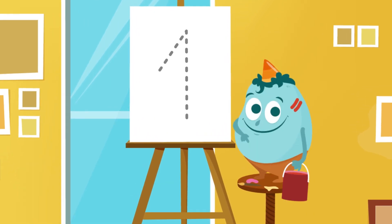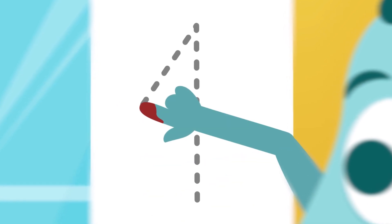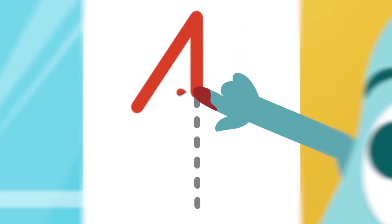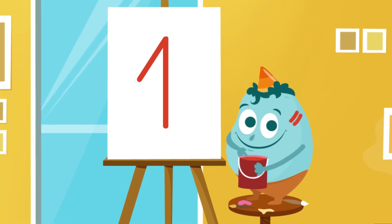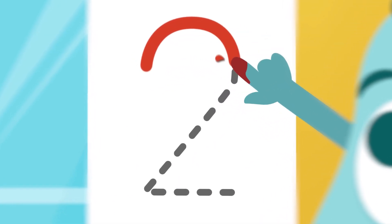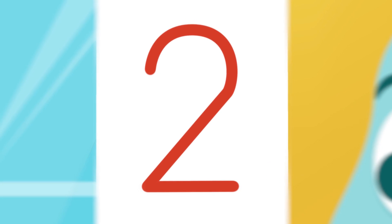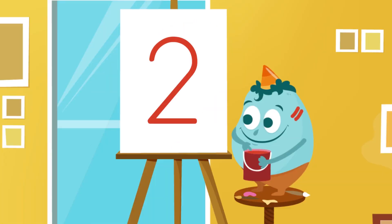I'm the number monster, and I will teach you how to write the numbers. Let's start here. We go up and now down here. What number is this? Number 1. Great. Let's see if you can figure out the next one. Let's make a curve like this, and when we get to the bottom, we make a straight line to the right. What number is this? Number 2. Perfect.